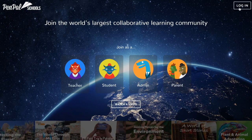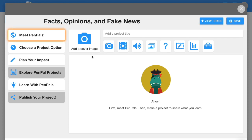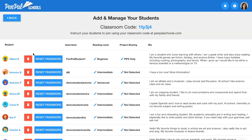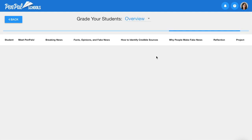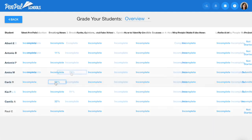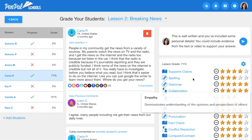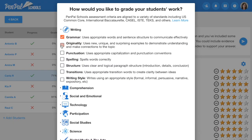To manage their class, teachers can log in at penpalschools.com to access the teacher dashboard. Here, teachers can preview lessons from a student's perspective, and can also reset students' passwords. Teachers can easily monitor which lessons each student has completed, and can select students to see work from a specific lesson. Teachers can provide private feedback and grade students' work across a wide variety of skills, including reading, writing, digital citizenship, social and emotional skills, and more. Teachers can even customize their assessment criteria to focus on the skills that matter most.